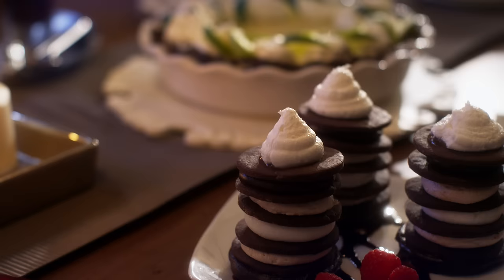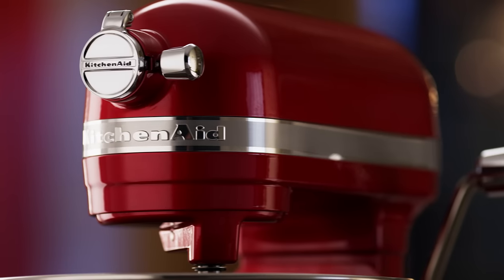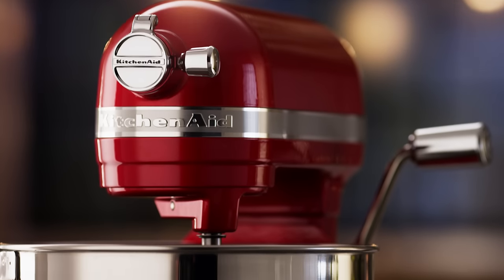Engineered for performance, the KitchenAid Pro-Line series delivers exceptional culinary results. Introducing the Pro-Line 7-Quart Bowl Lift Stand Mixer, developed with professional chefs for the discerning gourmet.